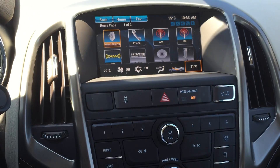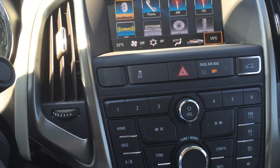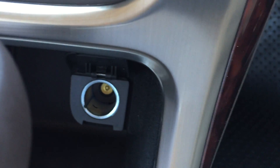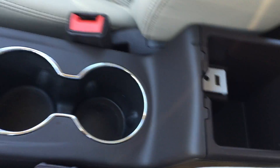If you hit the more button you can scroll through other settings and different things on the screen. Down here you have all your other controls, and this knob navigates your way through the screen as well. You also have heated driver's seat, heated passenger seat, and all your air conditioning controls down here.